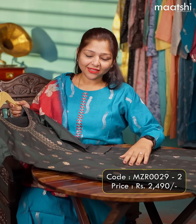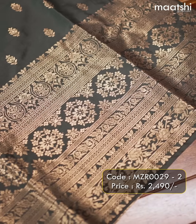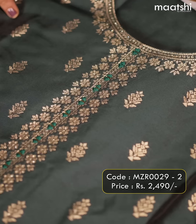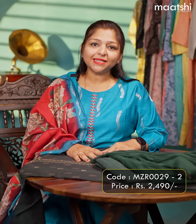One more colour in the same style. This is a pretty green colour party wear suit that has Banarasi bhutas throughout the body with a Banarasi border at the bottom. This has a very pretty neckline with Banarasi border and a three-fourth sleeve with Banarasi border. This is paired up with a straight-cut pant and a chiffon dupatta with Banarasi border.